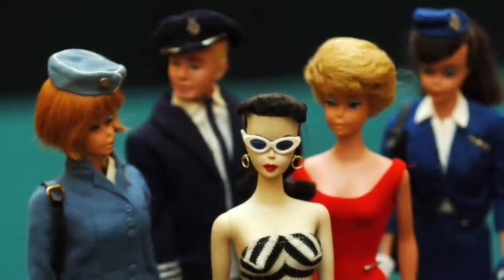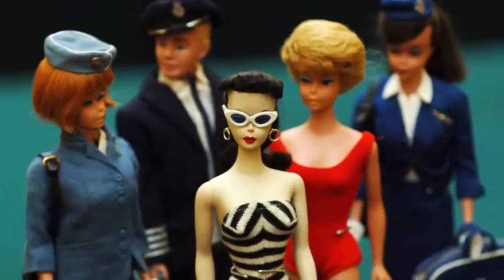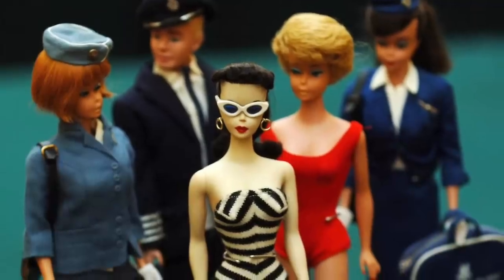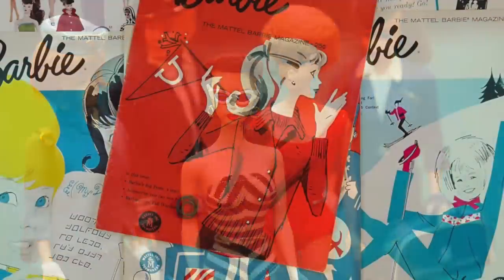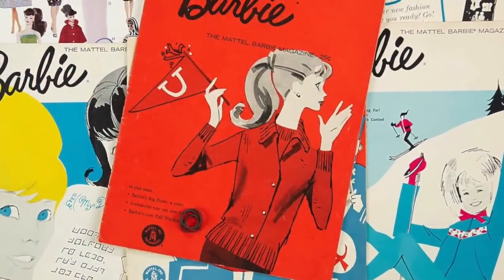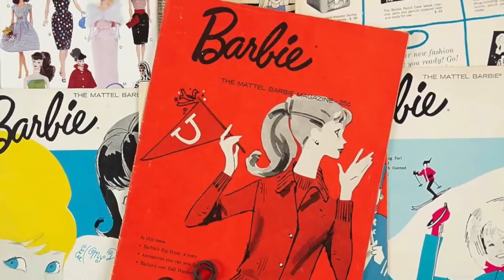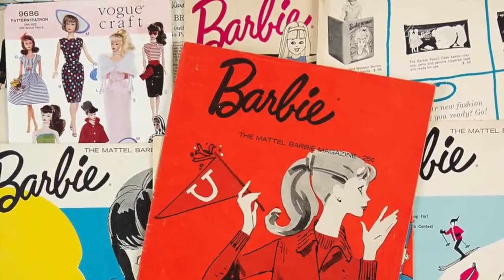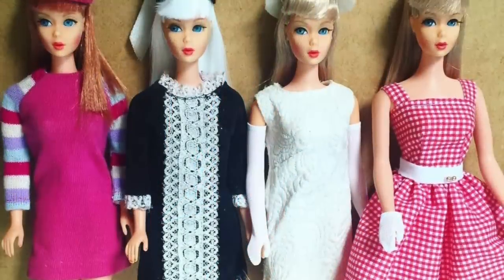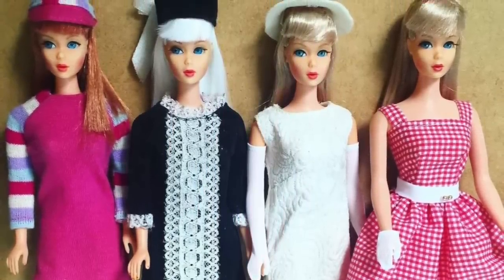The number one doll of the decade was Mattel's Barbie. These dolls sold by the truckload in the 1960s. Barbie's looks and outfits reflected the fashions of the time, with everything from chic Jackie O-style suits to hip, mod-inspired outfits. If you're lucky enough to have one of the original dolls from 1959, one sold at auction for $26,000 in 2017.